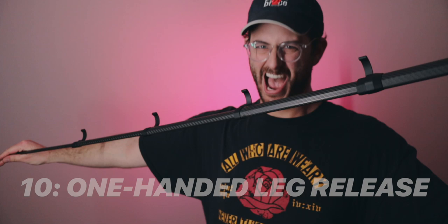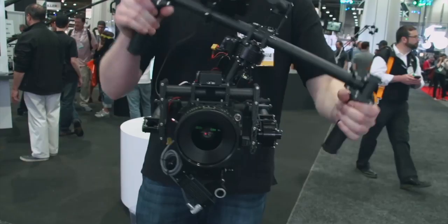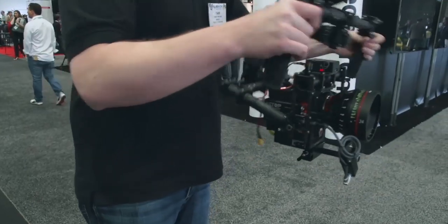Number ten: one-handed leg release. This is the main party trick and probably what makes this tripod stand out from almost all others. Using only one hand you can deploy an entire tripod leg, saving serious setup time. It reminds me of when gimbals were new and everyone would show off the floating stabilization — but unlike that, this party trick has real practical value.